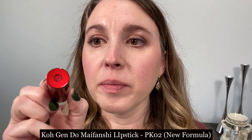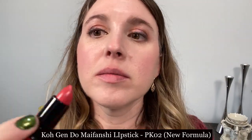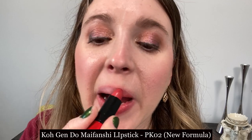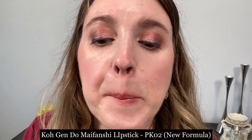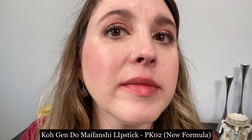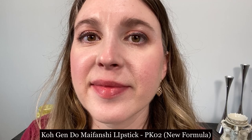Next we are looking at the Kojendo Meifengshi lipstick in PK02. This is the new formula released this summer — it is a satin formula but it is very sheer. It's not the best, and in some shades it can be a little patchy and it's not super long wearing. This is definitely not one of my favorites.